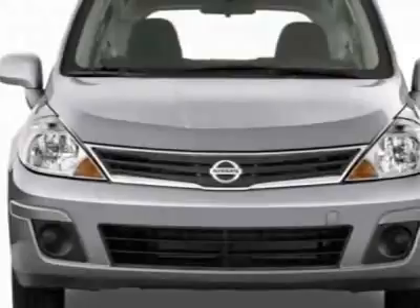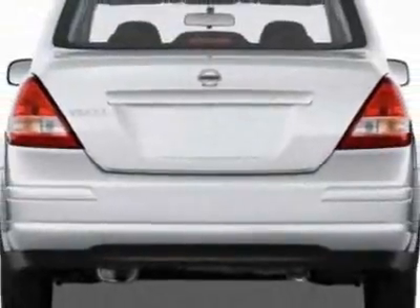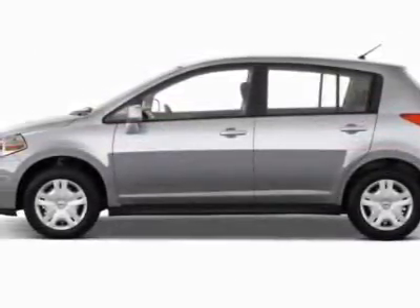This vehicle gets 28 miles per gallon in the city and 34 on the highway. This Versa boasts a 1.8-liter inline-four engine and has an automatic transmission.